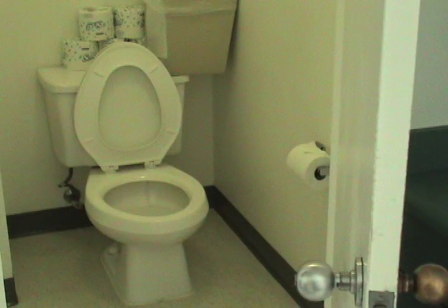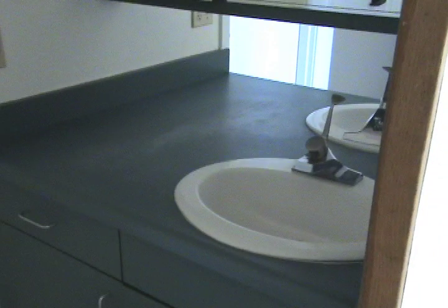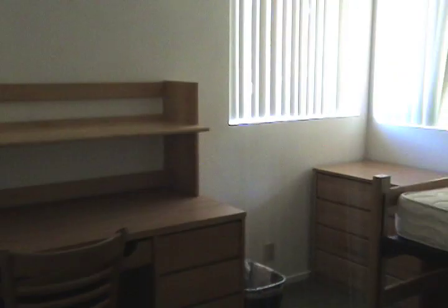Like the first floors, each of the apartments on the second floors are equipped with one twin extra-long bed, frame, and mattress that can be adjusted, a desk, a bookshelf, a dresser, and a drawer under the bed that can be used for storage.